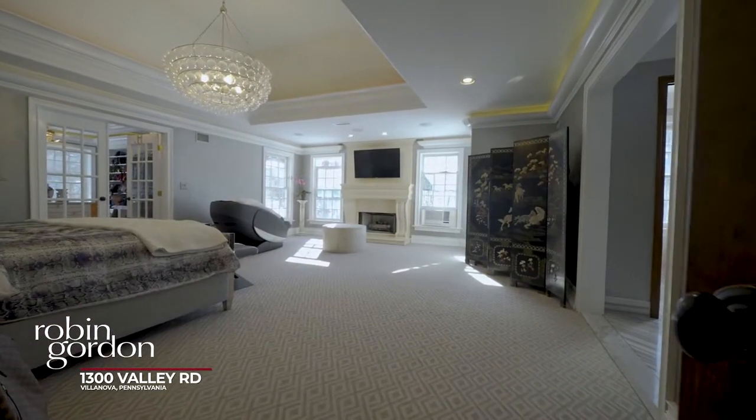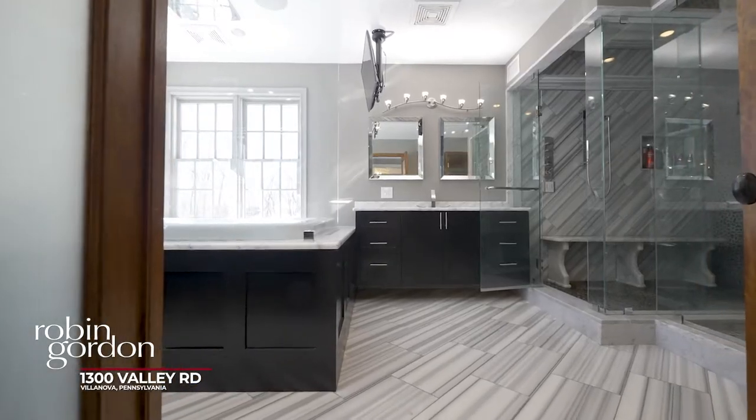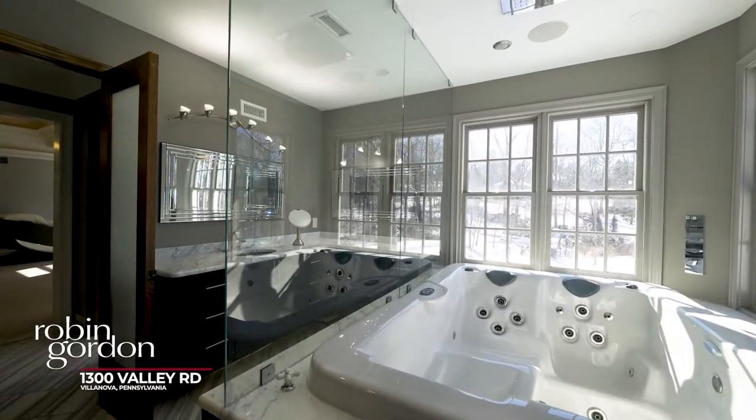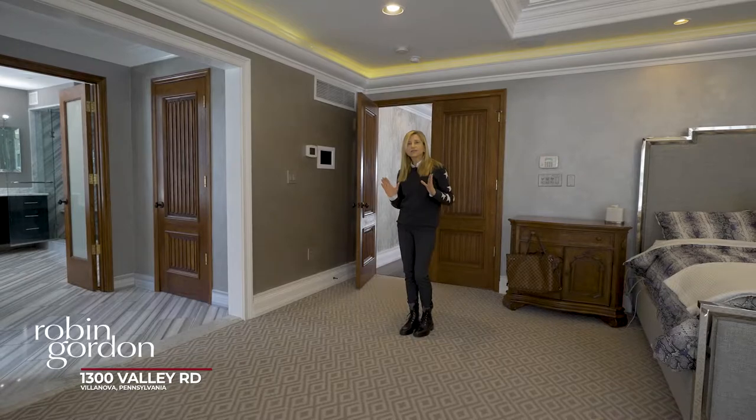Here's the main suite of this beautiful home. It has a walk-in closet, a spectacular newly renovated marble bathroom with a jacuzzi tub, double showers — one with steam. It's absolutely extraordinary.